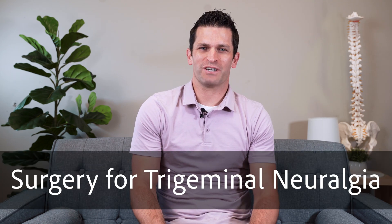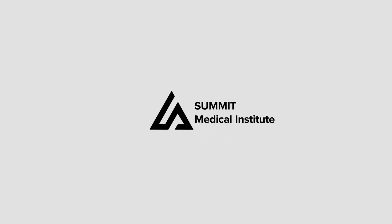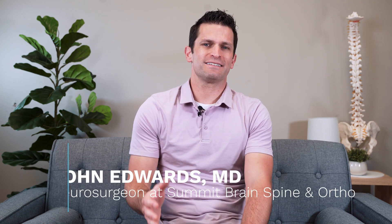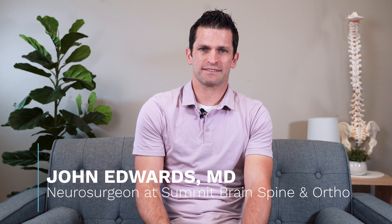In this video, let's talk briefly about surgery for trigeminal neuralgia. Trigeminal neuralgia is a severe shock-like pain that comes across one side of the face. Between episodes, usually the patients don't experience any additional symptoms.